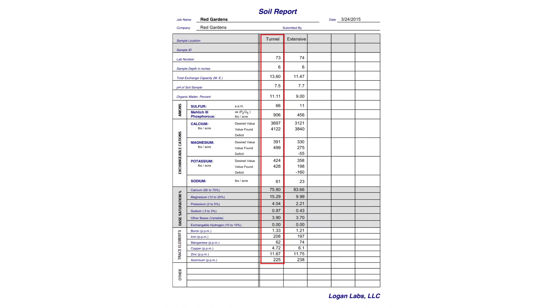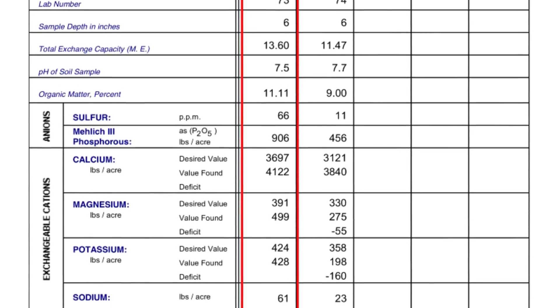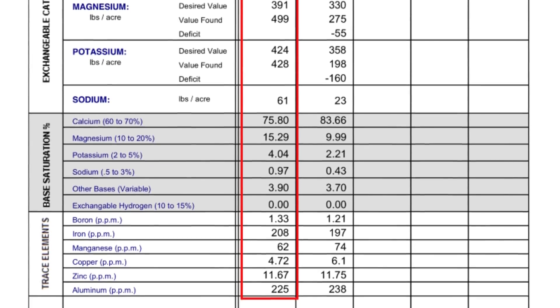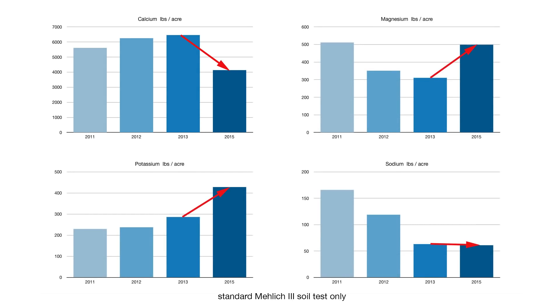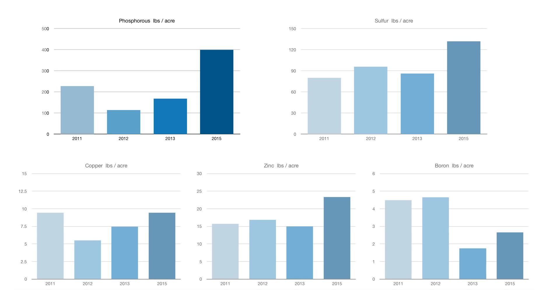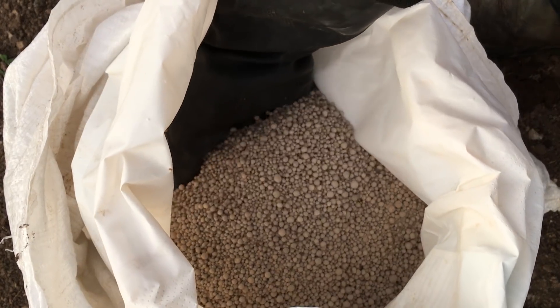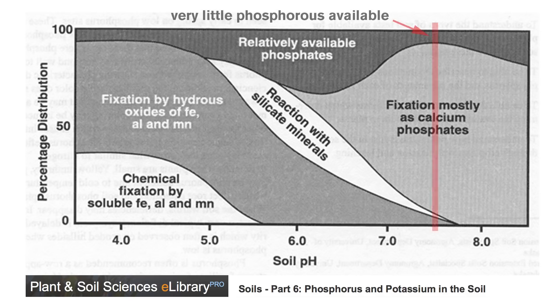I did another soil test in 2015, but unfortunately it was a standard test, so I didn't feel that I could use it as the basis for further balancing the cations, but compared to the previous tests things seemed to be improving. The levels of calcium had dropped significantly, and I wondered to what extent this was due to the gypsum I had added. The amount of phosphorus that was found to be available had definitely increased and was now well within the desired range, but I decided to continue to regularly add small amounts of high phosphorus fertilizer, as phosphorus availability can be temperamental in a calcareous soil with its associated high pH.